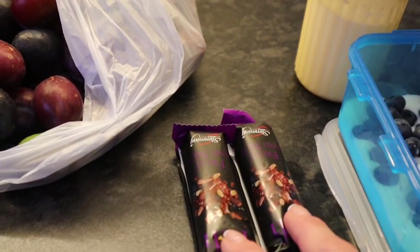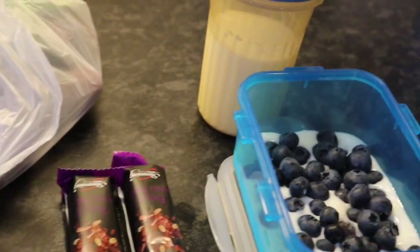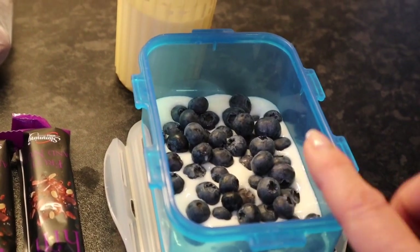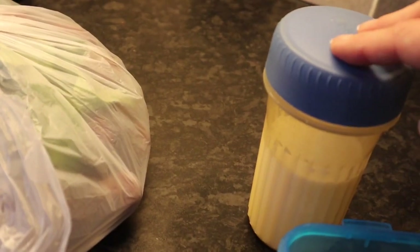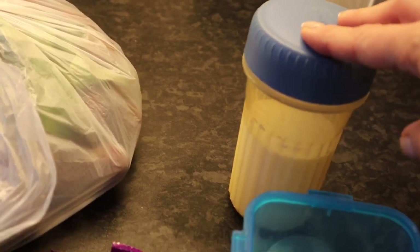I haven't got time to make much breakfast so I'm taking two hi-fi bars to eat mid-morning as my healthy extra B. I'm also going to take some natural yoghurt sweetened with a bit of Canderel and some blueberries for more speed. I'm going to take some milk with me — we're a bit short on milk this week after my incident with dropping the milk last weekend before my shopping.